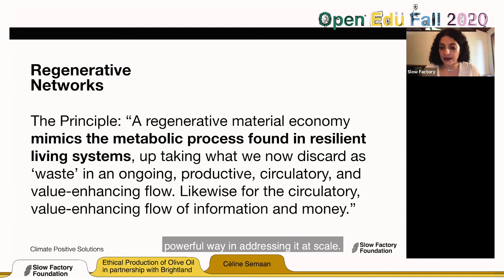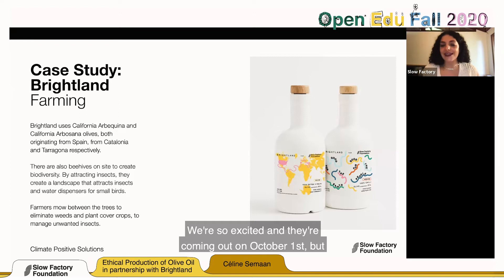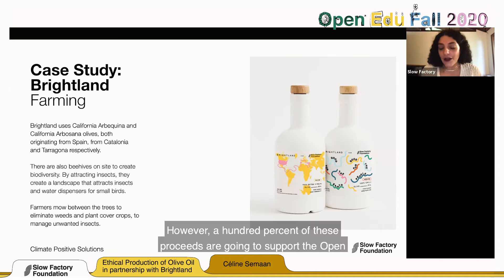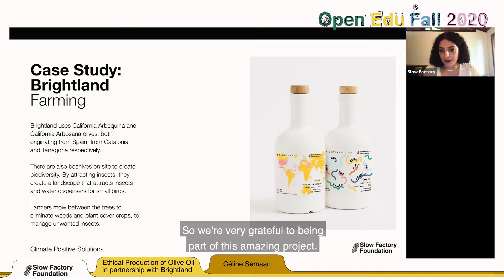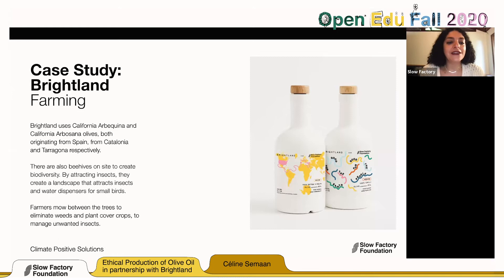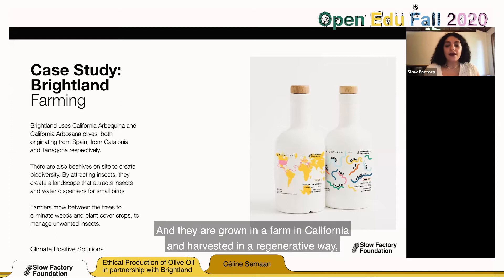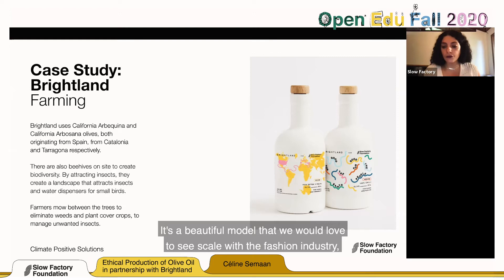Let's look at a good case study here with Brightland. These bottles are ones we made with Brightland — coming out on October 1st. This is not an infomercial, but 100% of the proceeds are going to support the open education initiative we've launched. Brightland uses California Arbequina and California Arbosana olives. Both originated from Catalonia and Tarragona in Spain. They are grown on a farm in California and harvested in a regenerative, organic, transparent, and traceable way — basically a farm-to-bottle model that we'd love to see scaled in the fashion industry, implementing decentralized production with smaller batches of goods.